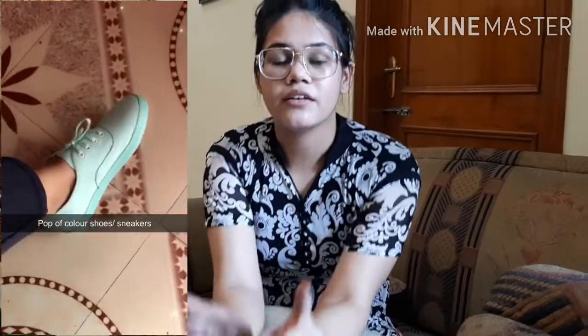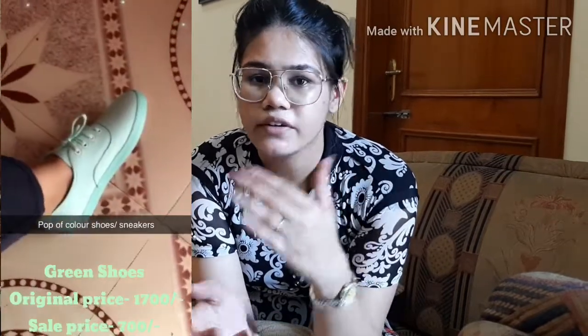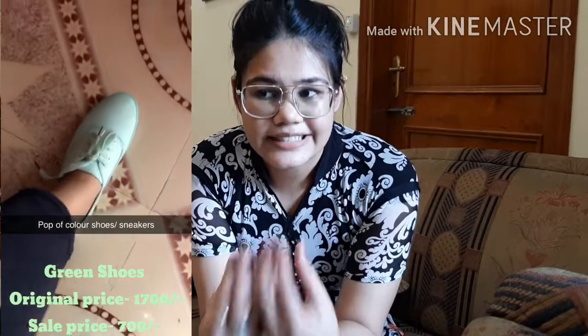I also bought the mint green shoes on sale — the original price was around 1,700 to 1,800 and I got them for about 1,000 to 1,100. I bought these because you always need a pop of color beyond just black and white sneakers. If your outfit is simple, adding a colorful shoe completes and brightens your look. If you're a stylist or blogger, having all color variations is especially important — mint, cream, light blue all look amazing. And always keep a white pair and a black pair of sneakers as your basics.